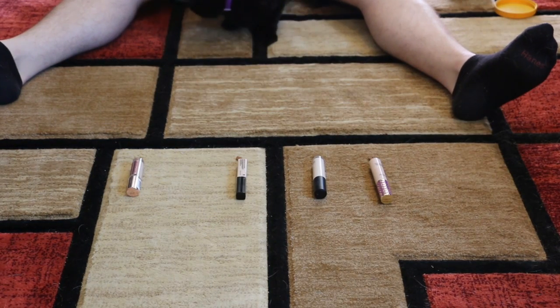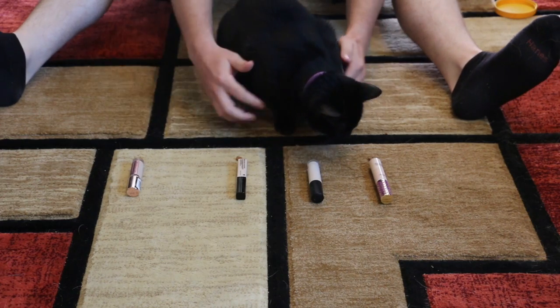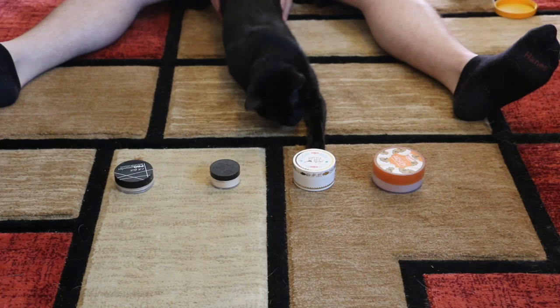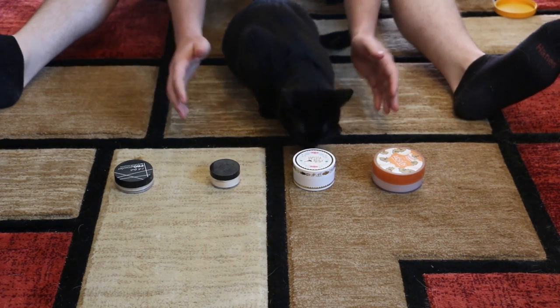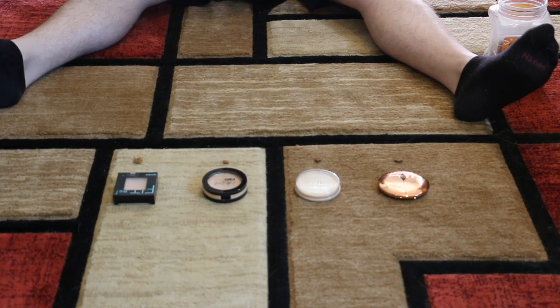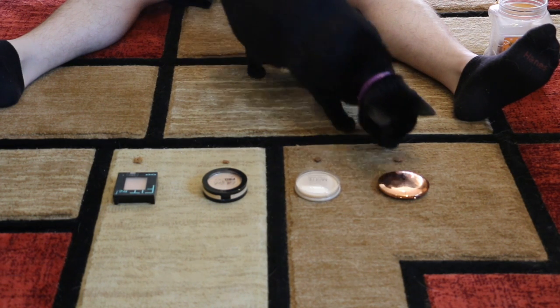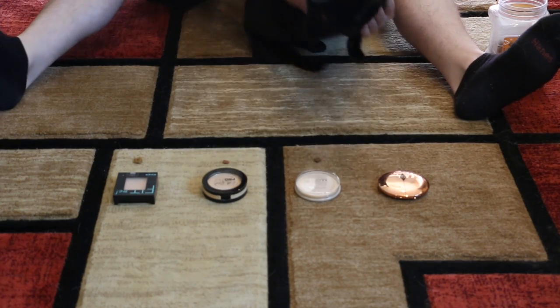For concealer, he switched it up — Elf Camo Concealer. Now we're on to loose setting powder — Pretty Vulgar The Powder Room Powder. Now we're on to pressed powder — Charlotte Tilbury Airbrush Flawless Finish Powder. He's a lefty!